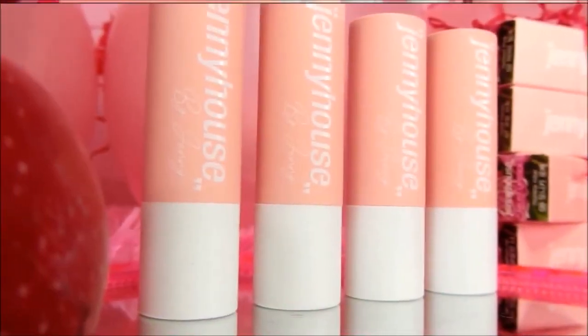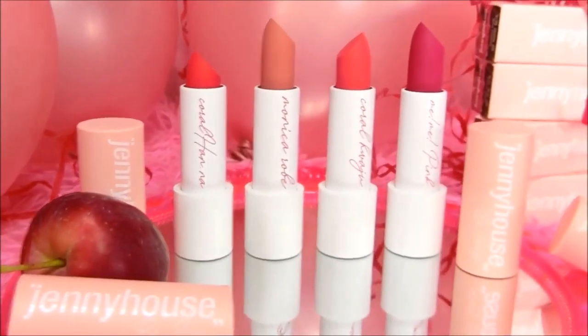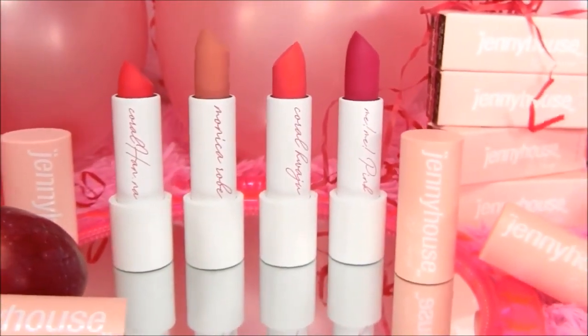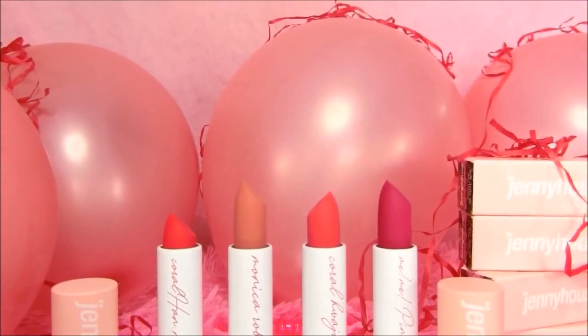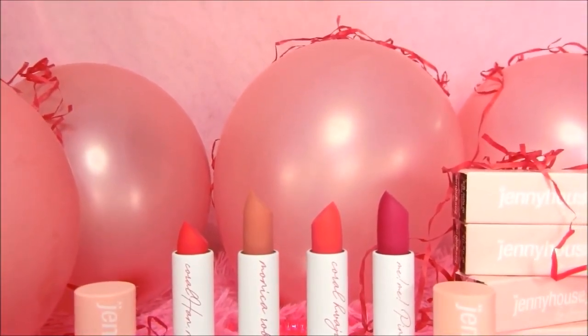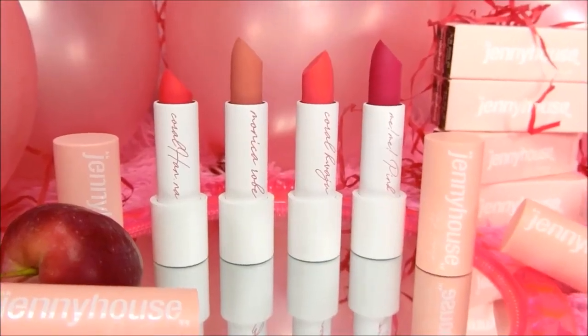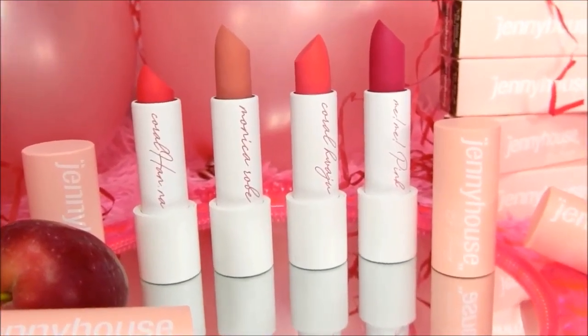Since everything on the packaging is in Korean, let's go to the website to read the claims and description. Jenny House by Jenny Airfit Lipsticks: color selected by top 8 artists, melting texture that melts smoothly and feels light like feathers, keep it all day with dramatic matte finish, bright and soft color, and moisturizing power that maintains balance and vitality.